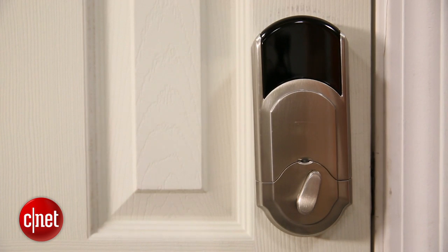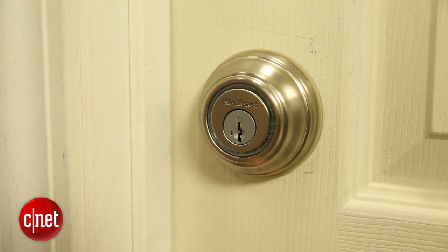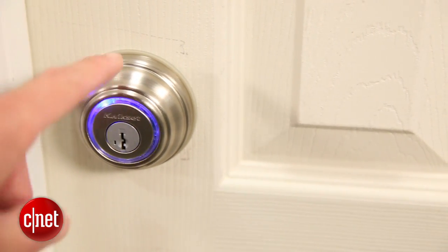Another thing that kind of bugged me is that when you use the lock and tap on it, your phone will buzz and make the same noise as when you get a new email message. I like the buzz — I like knowing that the phone is responding to the lock — but that sound, I wish I could have another option, maybe a unique sound or maybe just turn the sound off altogether. Right now, you can't do that.